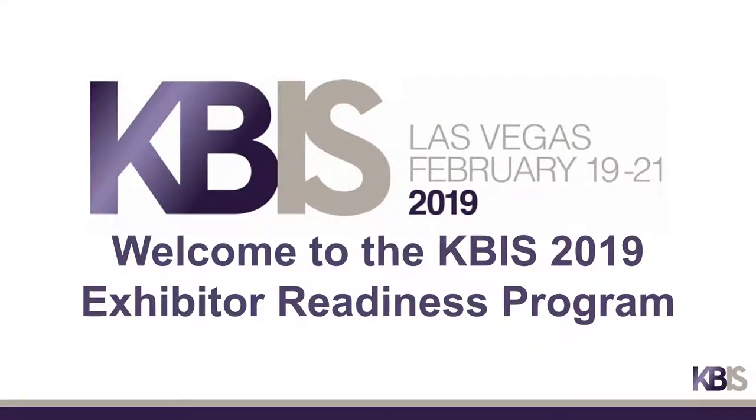Welcome to the KBiz 2019 Exhibitor Readiness Program. I am Lane Vento, the Operations Manager with KBiz, and during this video I'll provide information and tips to help you navigate your way through exhibiting at KBiz 2019 and helping to ensure a successful show.